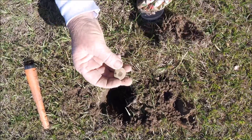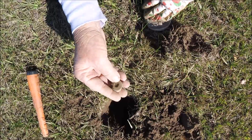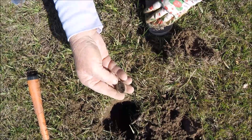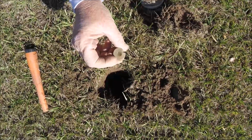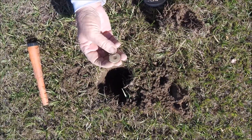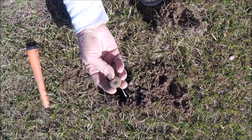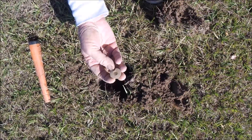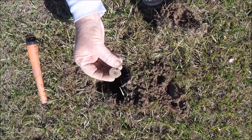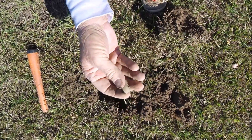Another shotgun shell thing. It's got paper in it again, I believe – yep. I think it's a different maker, but I can't really read it. It's got the paper in it again, so it must be an old one.